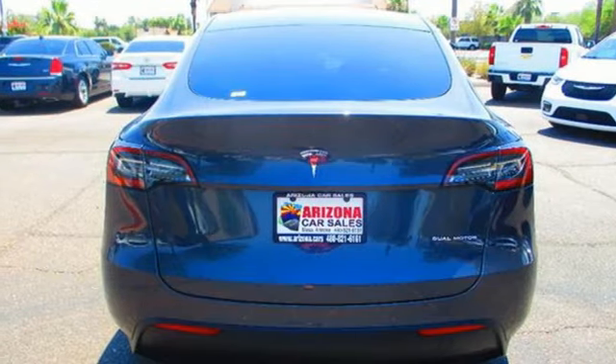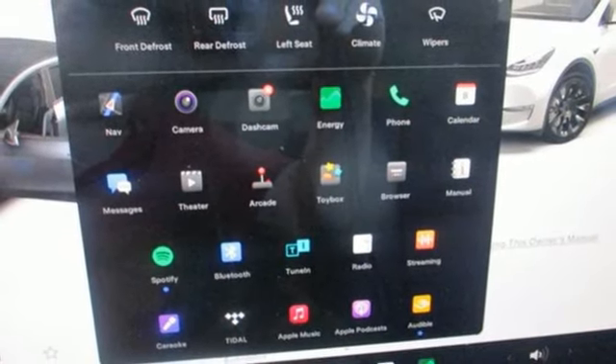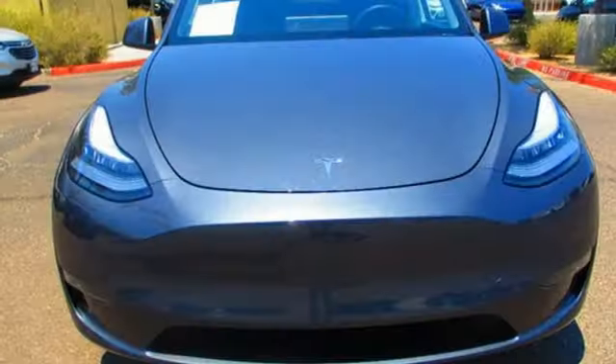Streaming audio, memory exterior door mirror settings, dual zone climate control, front and rear parking sensors, and automatic transmission.